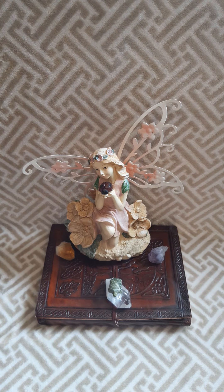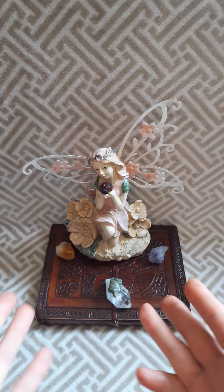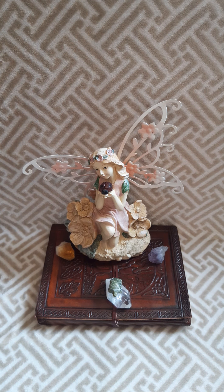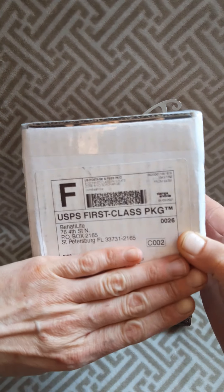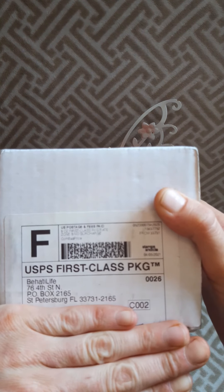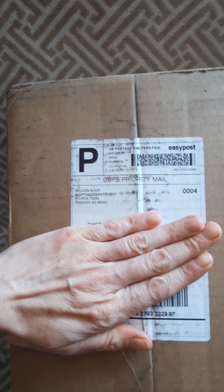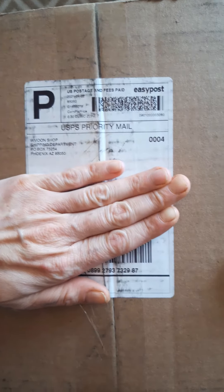I'm actually very excited right now. Just before I started filming, I got a knock on my door and my Witch's Moon box showed up a day early, and two packages from Behati Life Apothecary. I ordered an oil — an attention oil for my brother, a protection oil, and jasmine. Here is one of the little boxes, and here is my other little box, and here is my Witch's Moon box. I cannot believe it's here!